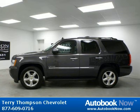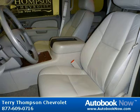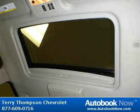This 2010 Chevrolet Tahoe is available at Terry Thompson Chevrolet in Daphne, Alabama. This Tahoe has a beautiful taupe-grade metallic exterior and light titanium dark titanium interior. It has 32,000 miles on it.